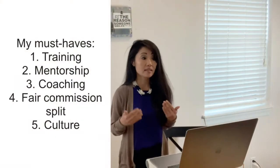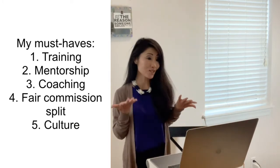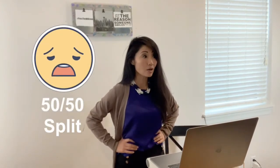It's important to pick a good brokerage after passing the exam. That's why I'm starting the interviewing process early, so I can make the wisest choice in the near future. My interview is going well, but the 50-50 commission split was a bit high.